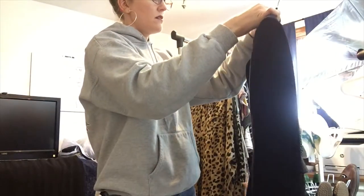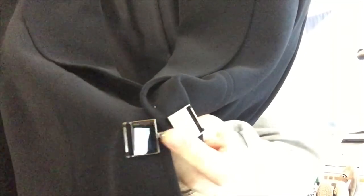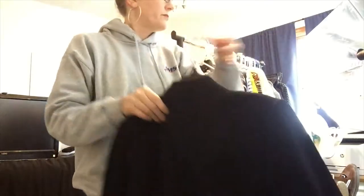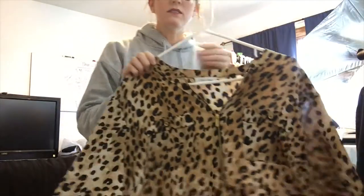This is a Tahari ASL blazer in excellent condition with a cute little clasp. It's great for a professional look — you can wear it with jeans or slacks. It's definitely a staple piece.